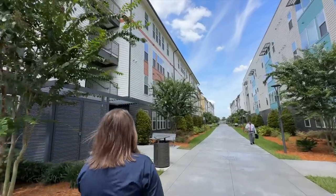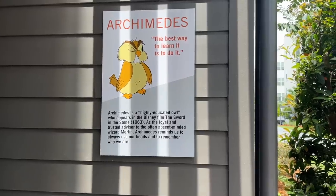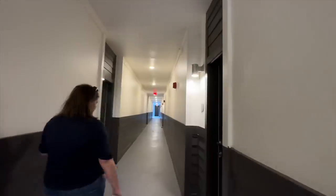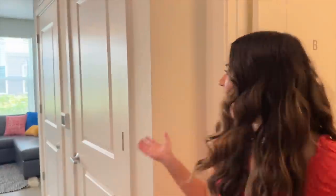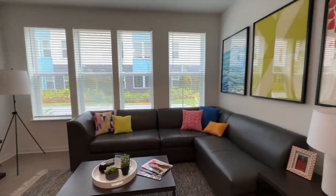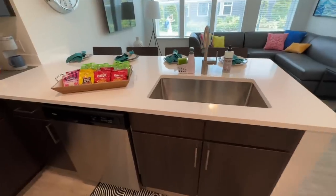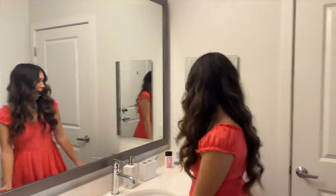Then it was time to tour the model apartment, so we headed over to building one. Each building is actually named after different Disney characters in alphabetical order. Walking in, the apartment was just so beautiful. These apartments are fully furnished, but this one was decorated because it's the model apartment — the actual CP apartments will only come with the furniture, not the decorations. Everything was just so nice and I felt like you could really make it your own. In the bathroom, everybody gets their own sink, the same amount of storage, and a little medicine cabinet mirror.